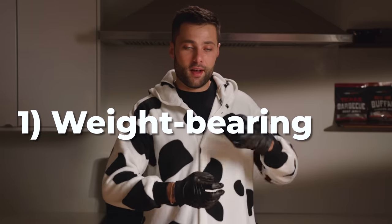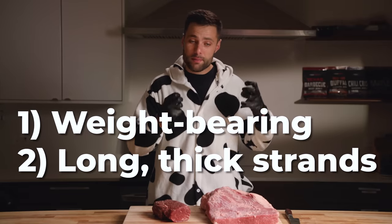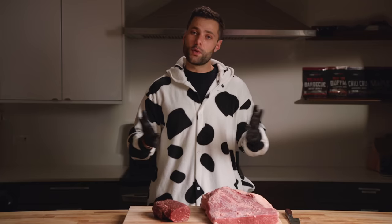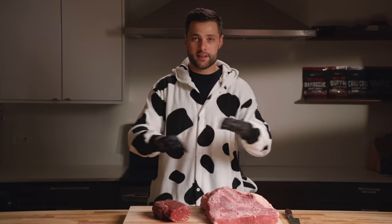To sum it up, muscles that are weight-bearing, that get a lot of use, with long thick muscle fibers that are filled with collagen, are the ones that are best suited for cooking low and slow like a brisket. So with that, let's take a look at our 16 cuts.